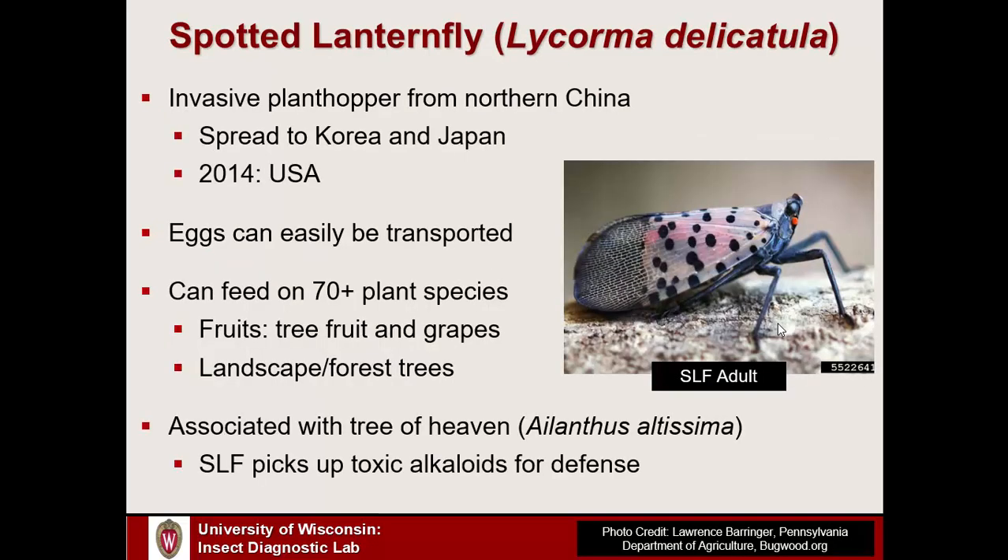Spotted Lanternfly is a really unique-looking insect. It's a type of plant hopper from the family Fulgoridae, which is an unusual family for North America — we don't see too many species of it. If you go towards the tropics, we see greater diversity. This particular species, Lycorma delicatula, is native to parts of northern China. It has spread as an invasive species in Korea and has also been documented in Japan. It showed up in the eastern U.S. in Pennsylvania back in 2014 and has spread around a bit since.